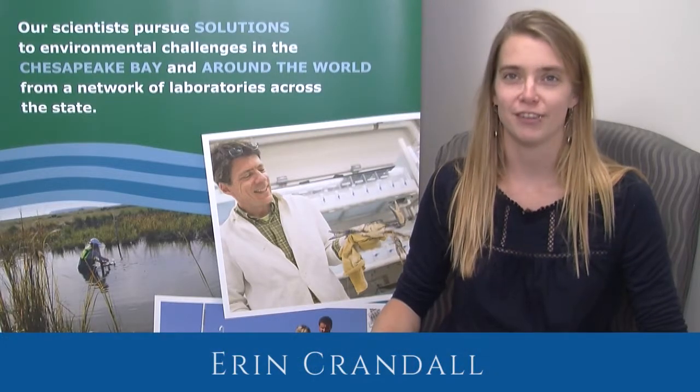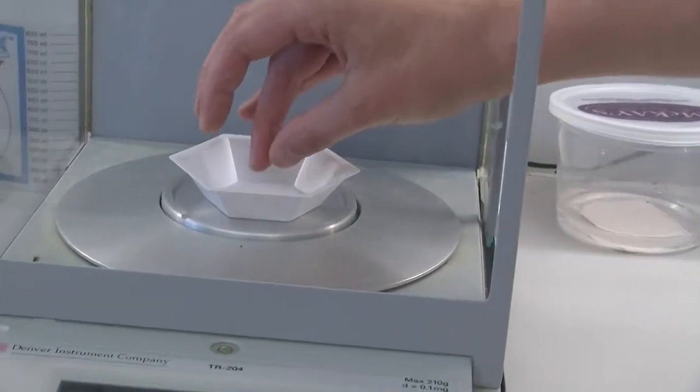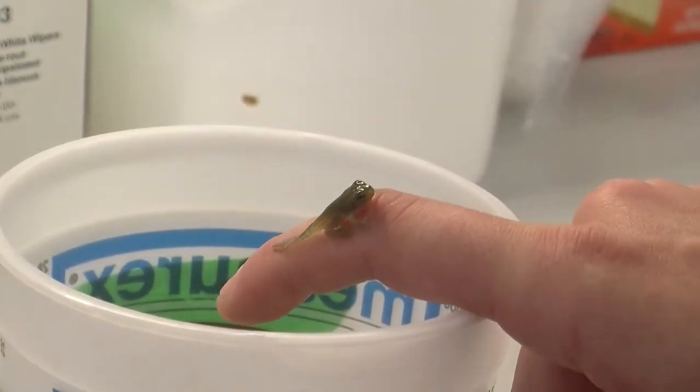Hi, my name is Erin Crandall. I'm a master's student with Dr. Chris Rout, and I am studying the effect of temperature and selenium on larval amphibians.